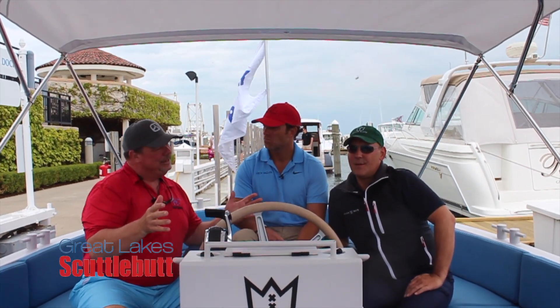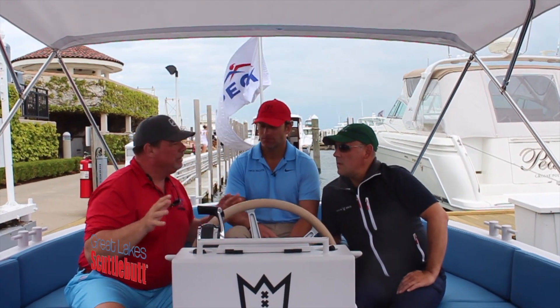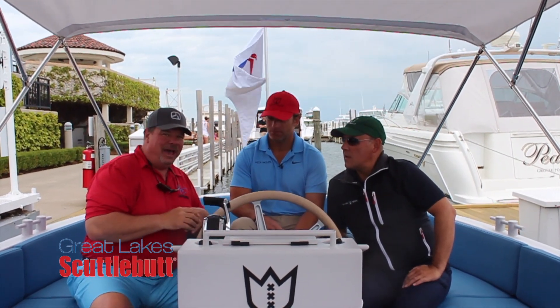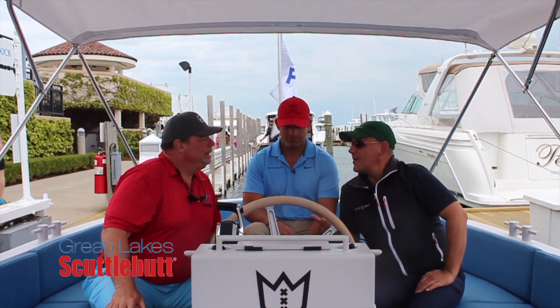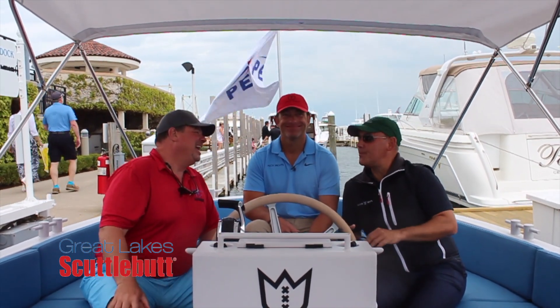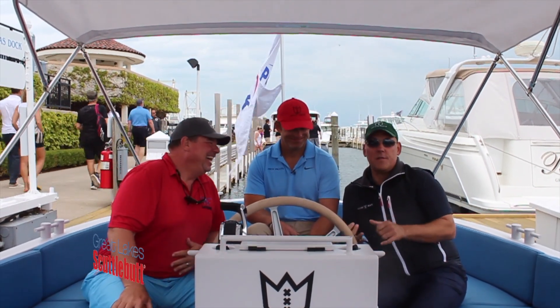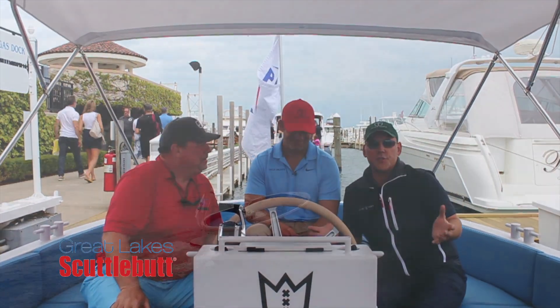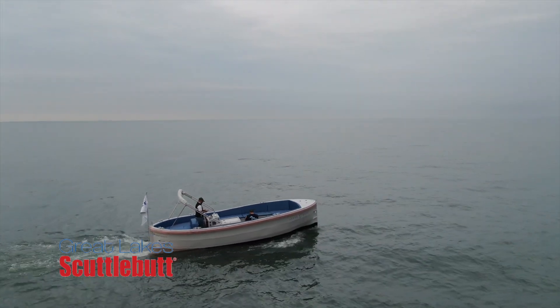This is some pretty exciting stuff. This is a brand new boat model I don't think anybody's ever seen before, unless you've lived in Amsterdam. Patrick, why don't you tell me a little bit about Lekker Boats? Lekker Boats, born in Amsterdam, raised in Sydney. It's a Dutch canal boat, reconfigured and redesigned for the real waters of Sydney, Australia.